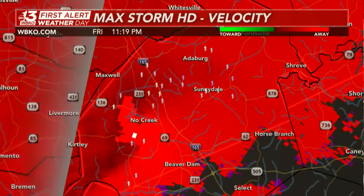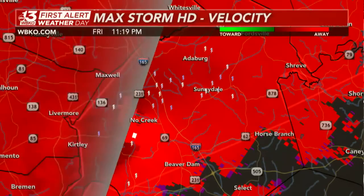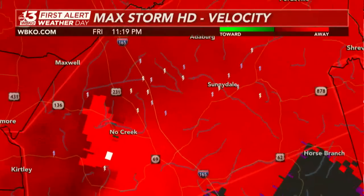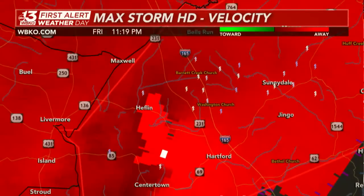Looking at Muhlenberg County, currently over 2,200 people are without power. In Ohio County, K Energy Corporation customers — 1,400 people without power. That happened all at once, so either strong wind knocked a major transformer or perhaps this large tornado knocked that out.